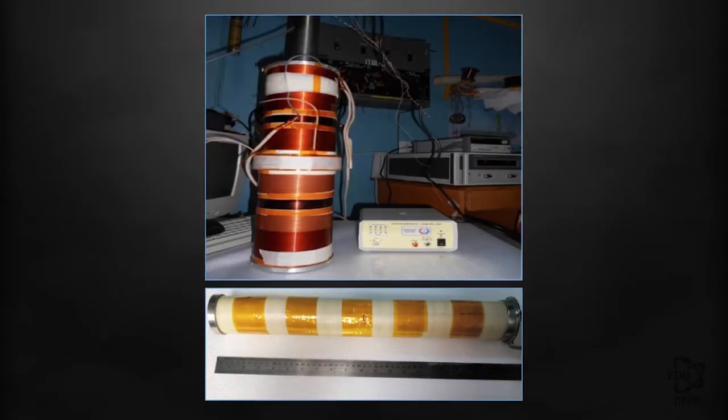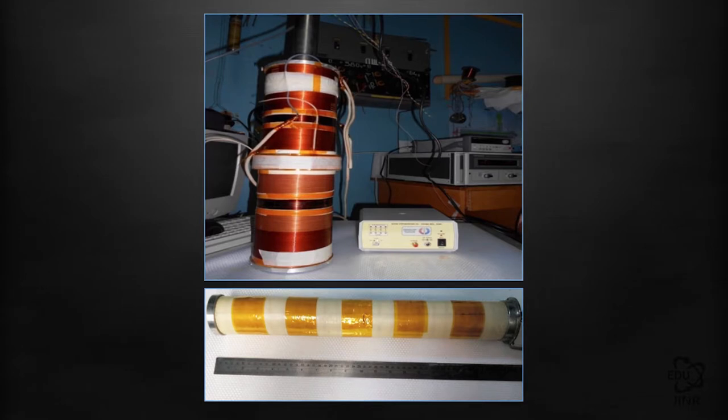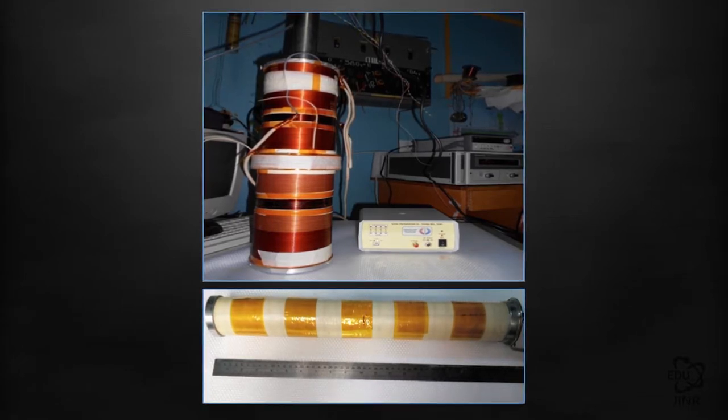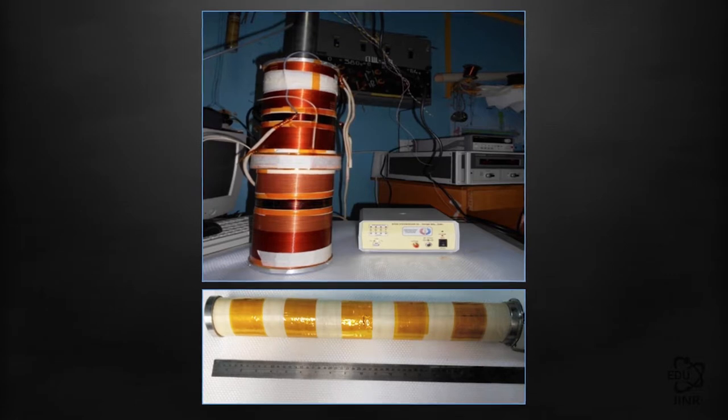Another unique invention is the unclosed superconducting screens. This device is a unique creation by lab specialists, and it is used in charged particle accelerators to increase the homogeneity of the solenoid magnetic field in electron cooling systems.